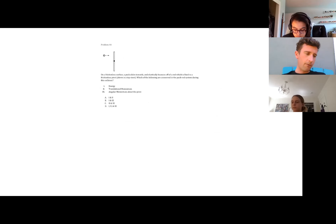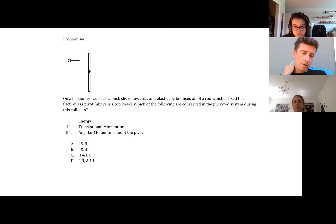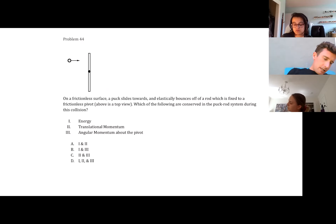Let's move on to problem 44. On a frictionless surface, a puck slides towards and elastically bounces off of a rod fixed to a frictionless pivot. Above is a top view. Which of the following are conserved in the puck-rod system during this collision? We've got energy, translational momentum, and angular momentum about the pivot. Let's think through which of those would be conserved.